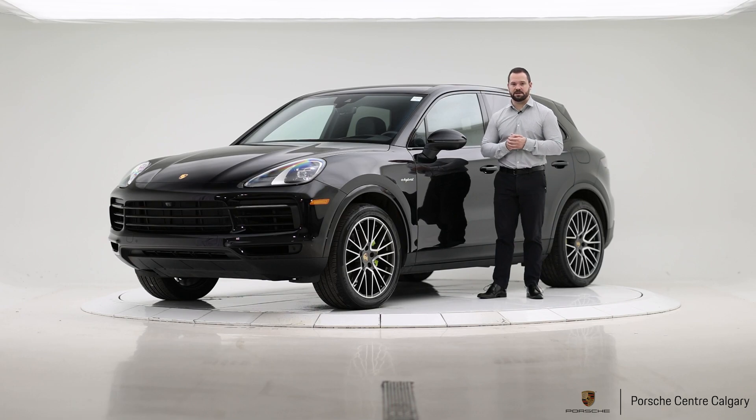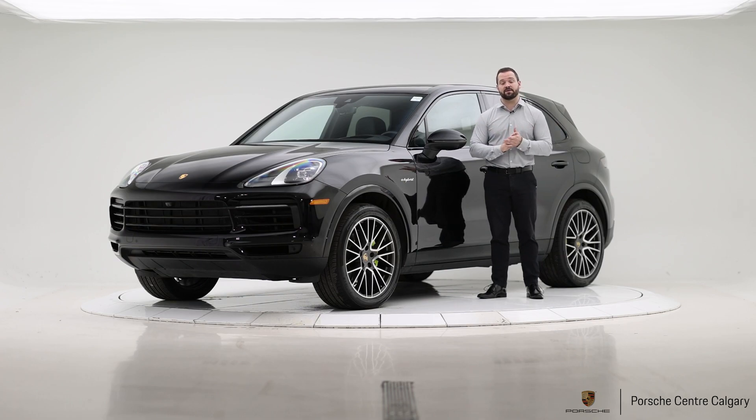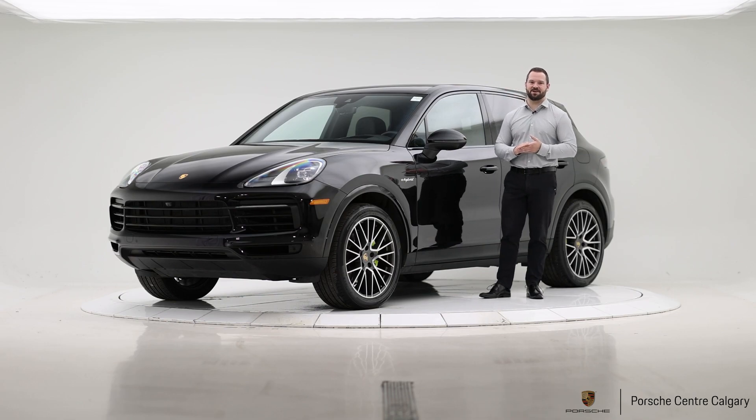That more or less sums up what we wanted to present today. It's a great option. I really love the hybrids, and this one's certainly a popular color combo, likely to hold its value quite well as a result. It looks and drives great. If you'd like to know more or if you want to take it for a spin, please give us a call or pay us a visit. Thanks very much for watching.